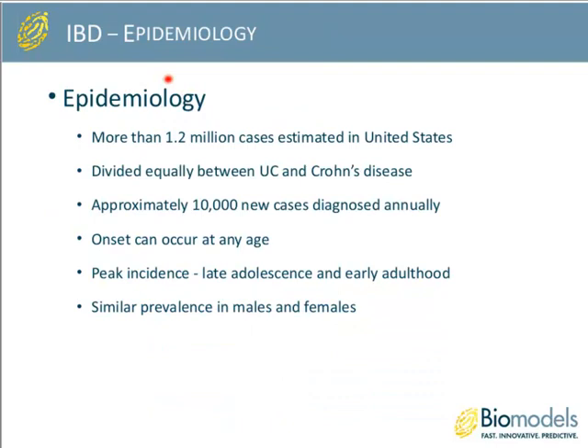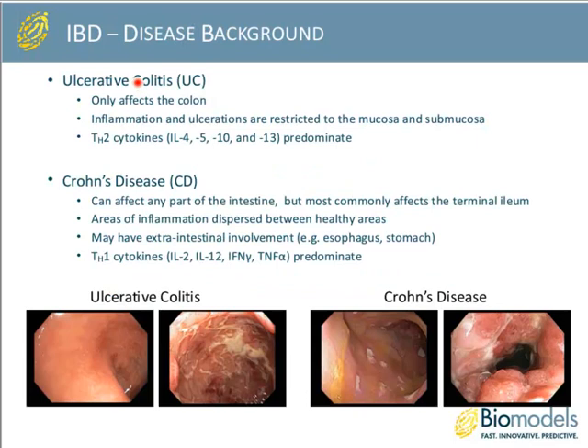Currently there are more than 1.2 million cases estimated to occur within the U.S., divided equally between ulcerative colitis and Crohn's disease. There are approximately 10,000 new cases diagnosed annually. Disease onset can occur at any age, although the peak incidence is usually during late adolescence or early adulthood. Interestingly, there's a similar prevalence between these diseases in both male and female.